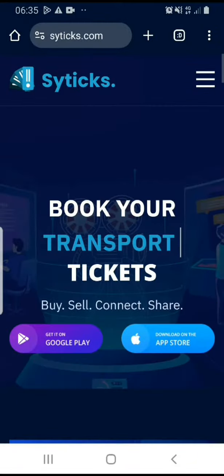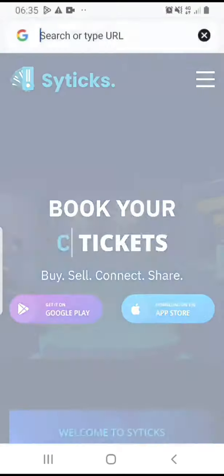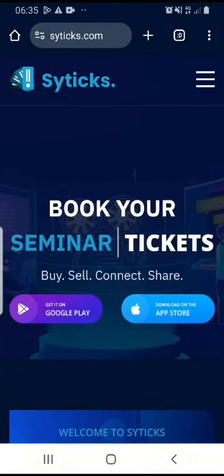This is how you buy your transport ticket on Citex. The first thing you have to do is go to the Citex URL at www.citex.com.